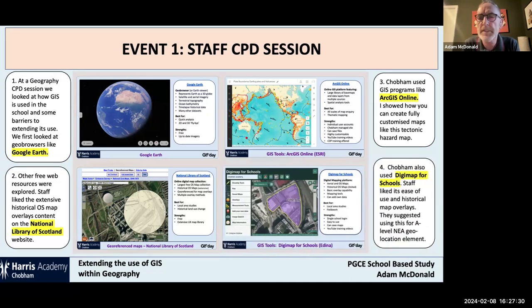Then we came on to Digimaps for Schools. This has a lot of appeal, particularly for UK-based schools, because it's based on OS maps. It has enough overlays to make it really interesting — a rich set of aerial photos and historical maps. The best thing, I think, is that you can easily add to your own maps: you can create things that are personalised and produce a good-looking map. This is where we led to the suggestion of using it with Key Stage 5 for the NEA geolocation work.